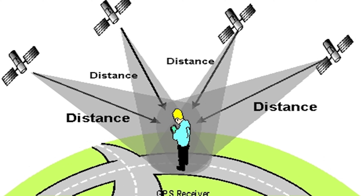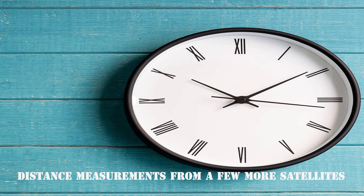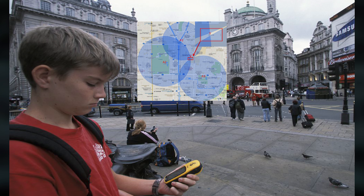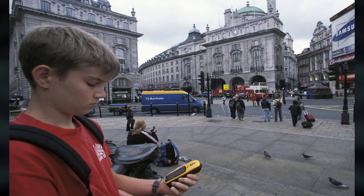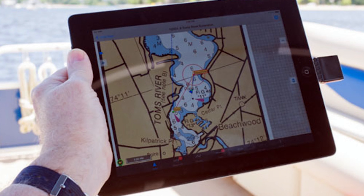Essentially, the GPS receiver measures the distance to each satellite by the amount of time it takes to receive a transmitted signal. With distance measurements from a few more satellites, the receiver can determine a user's position and display it electronically — to measure your running route, map a golf course, find a way home, or adventure anywhere.